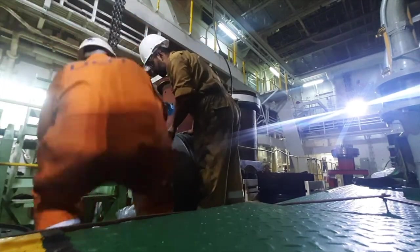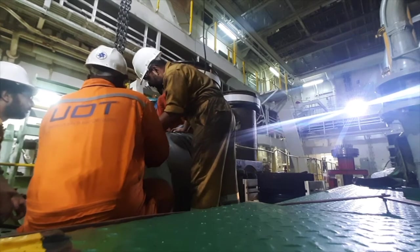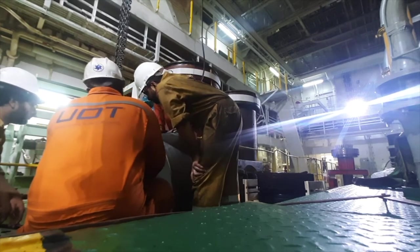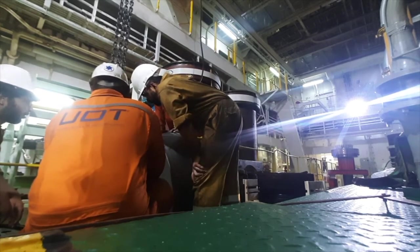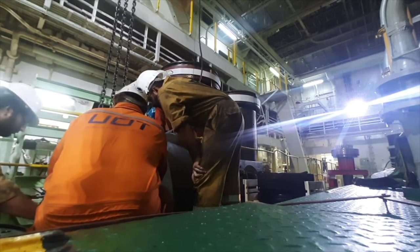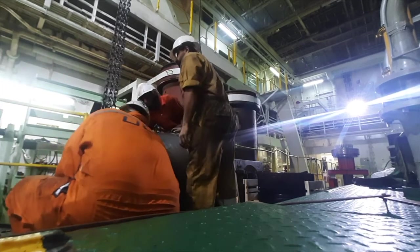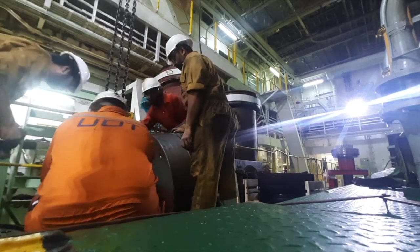Now we are mounting the special tool provided by the manufacturer of the engine, which is Sulzer — it can be for MAN B&W as well. Upon installing this tool, we will invert this piston so the crown side — the heating side — will come up.